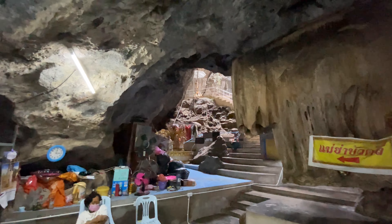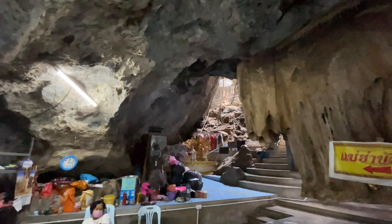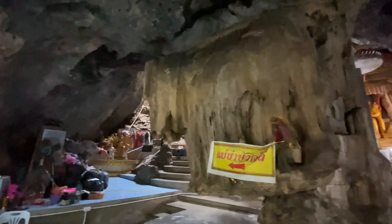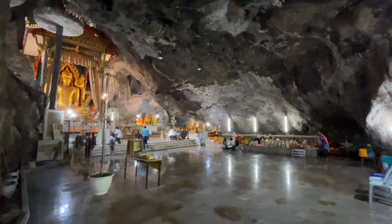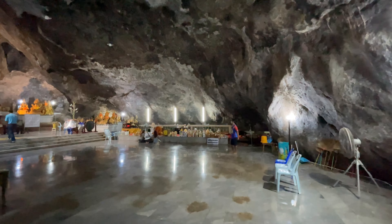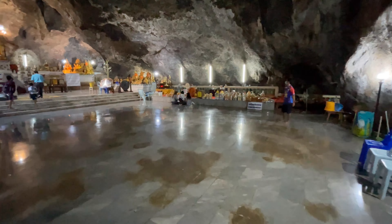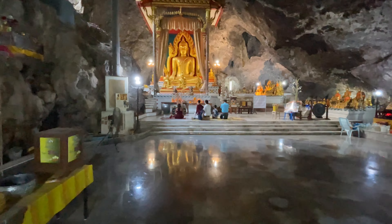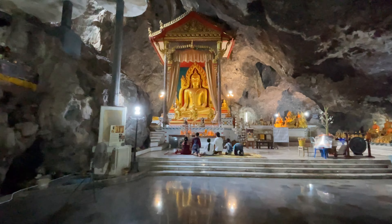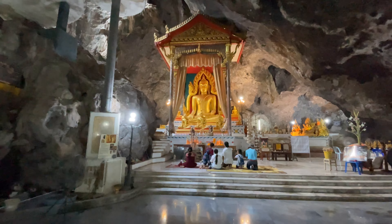There are some more stairs over there with another little statue. This cave is quite cavernous. There's a monk over here giving out blessings, and the main part of the cave right here has a nice Buddha statue.